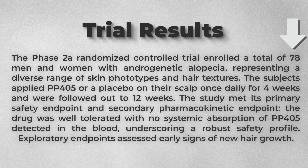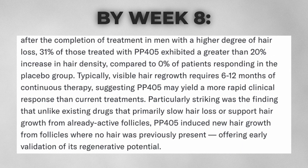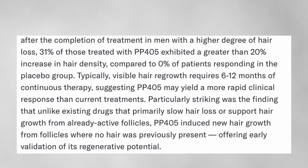So we are not just talking about slowing hair loss — we are looking at regenerating follicles that were essentially thought to be dead. The Phase 2A trial included 78 men and women with androgenic alopecia, also known as male-pattern baldness. They applied PP405 topically once daily for four weeks, followed by 12 weeks of monitoring. By week 8, 31% of treated participants had more than a 20% increase in hair density, while the placebo group showed no such improvement.